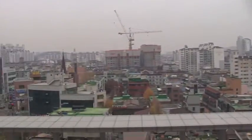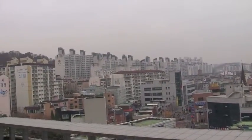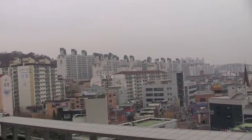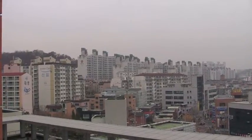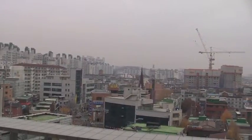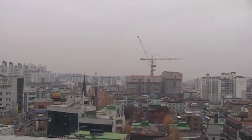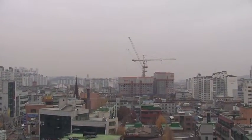Here we go — this is outdoors, the sweeping vista, the panorama of Bucheon looking towards Seoul. Unfortunately we just lost our view of Namsan Tower, which is the one landmark that Seoul really has.